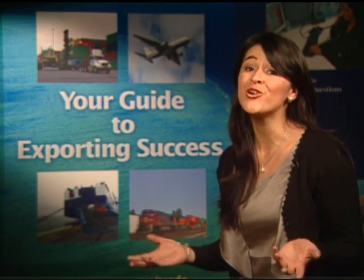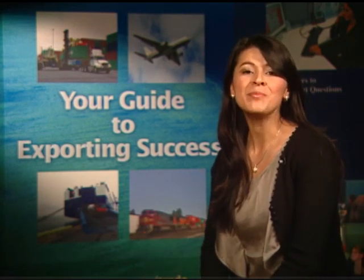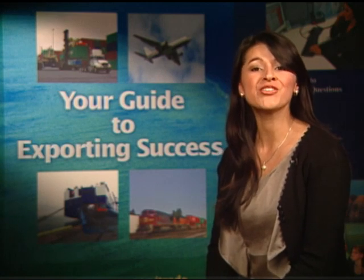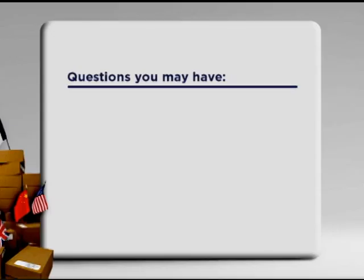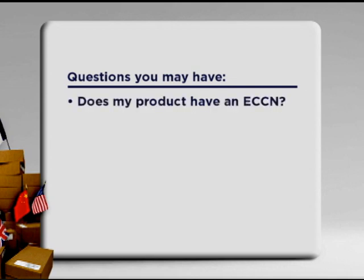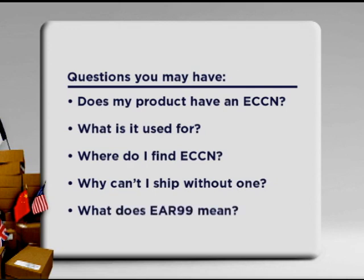Do you know your Export Control Classification Number, or ECCN? If you ship items abroad, you may encounter this question at some point in the process of your export transaction. You may ask: does my product have an ECCN, what is it used for, where do I find the ECCN, why won't my freight forwarder ship my package without one, and what does EAR99 mean? These are all questions you may have.